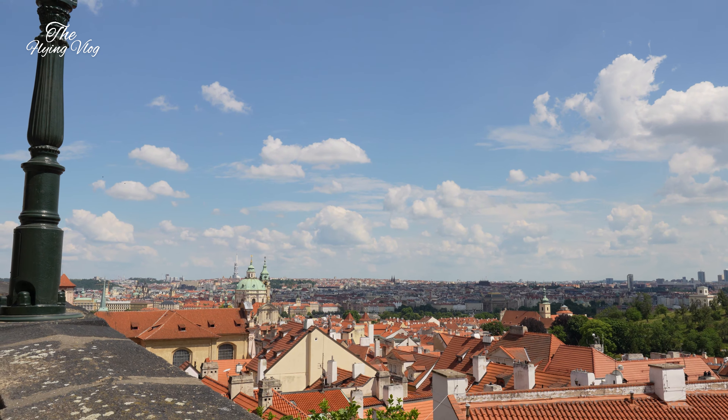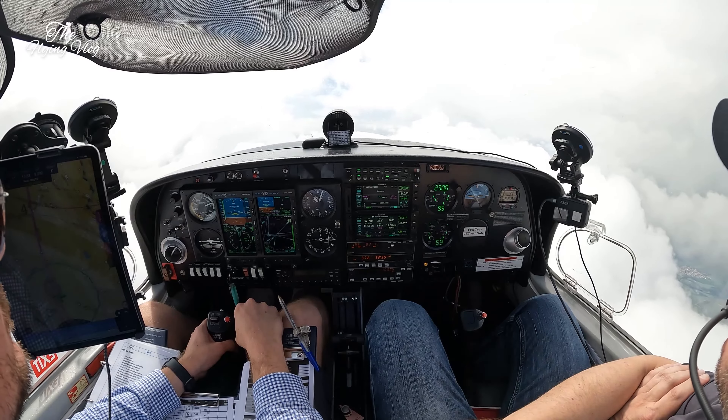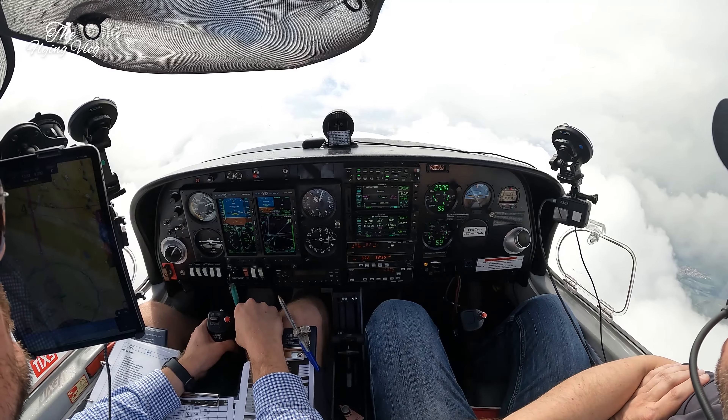Pitot off, alternate air is ground. And we're back in the UK. This is a proper flight, babe.